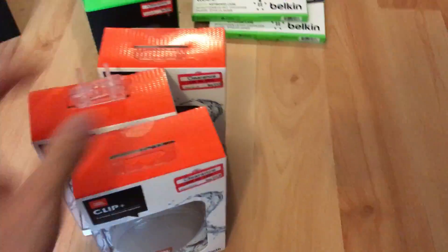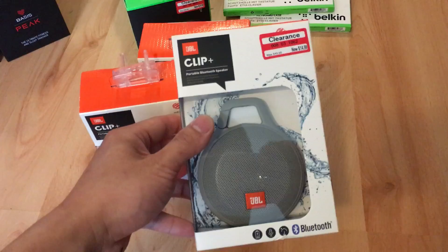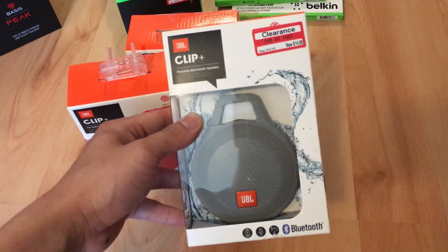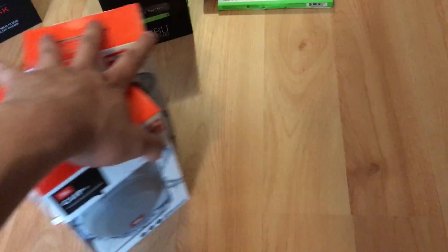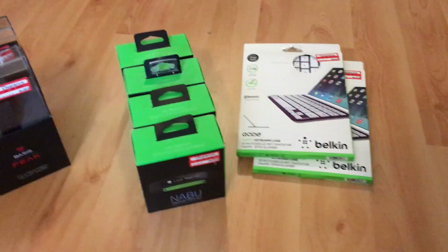These JBL Clip Speakers — the other day I bought one of these and it sold for about $35. So minus all the fees and everything, you don't make $15, obviously.